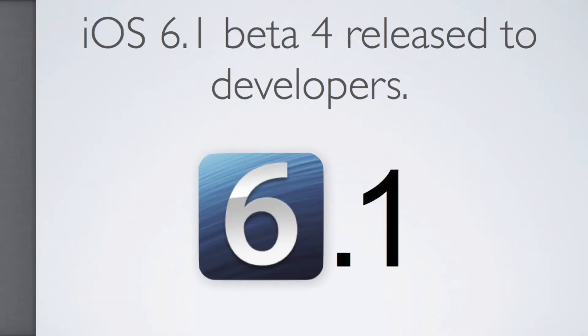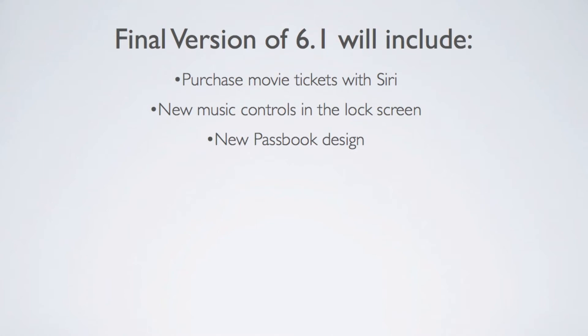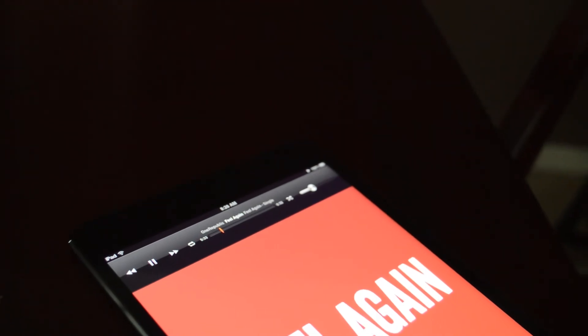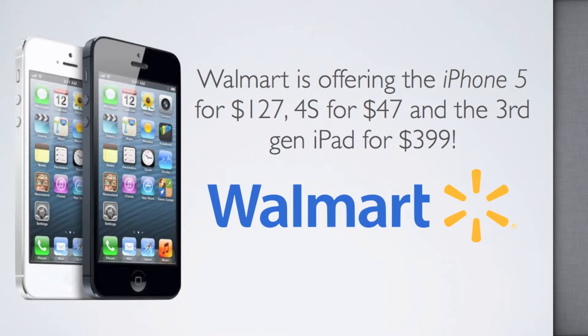iOS 6.1 Beta 4 has been released to developers with a new YouTube icon when uploading a video. When 6.1 is released to the public, it's going to include the ability to purchase movie tickets with Siri, new music controls in the lock screen, and a new Passbook design for iOS devices.